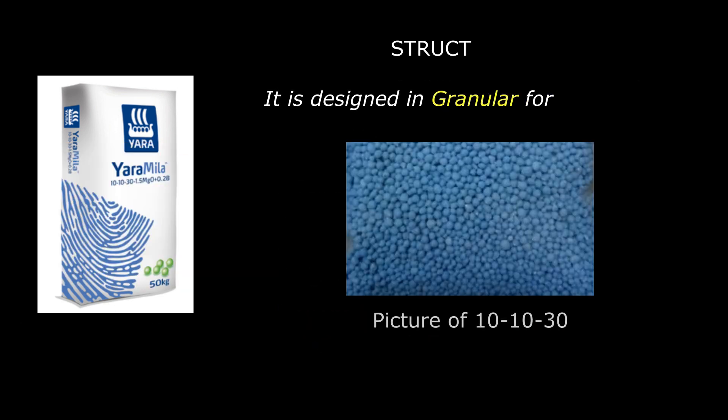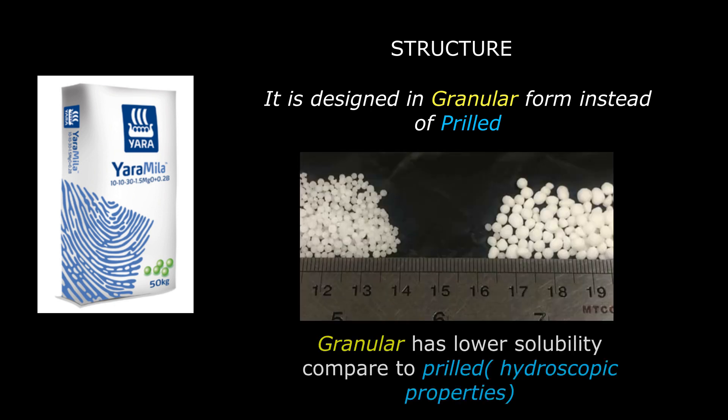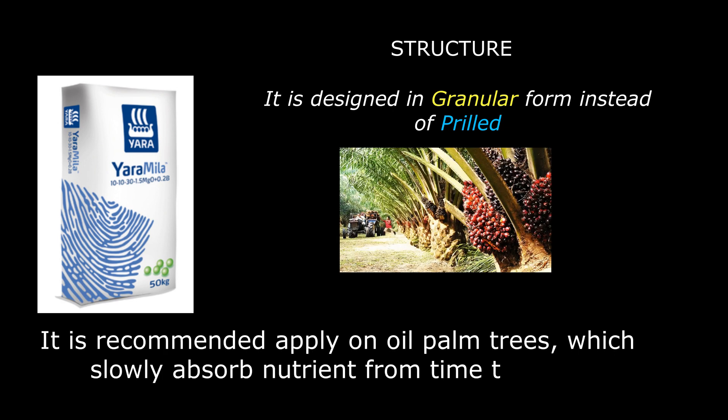The most important feature is that it is designed in granular form instead of pril form. Granular form has slightly lower solubility compared to pril, so the granular fertilizer will last longer. Therefore, this fertilizer is suitable for plants such as oil palm trees, which favor granular fertilizer over pril because of their enormous tree size and because they take up nutrients slowly compared to other crops.